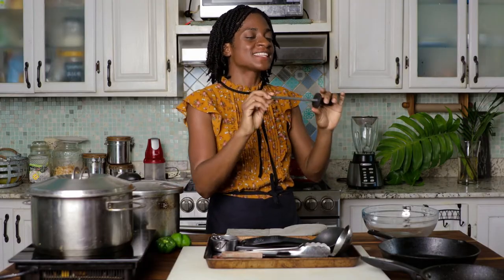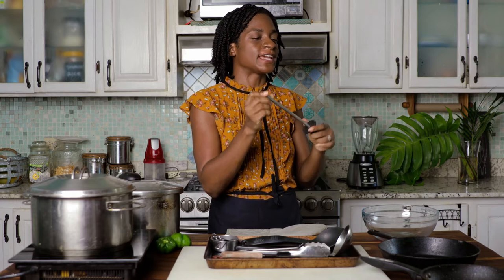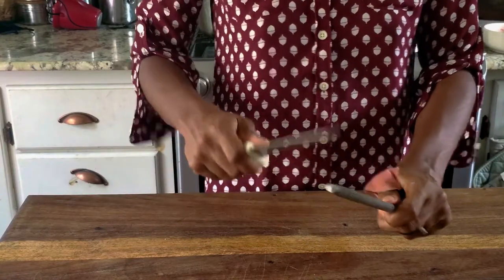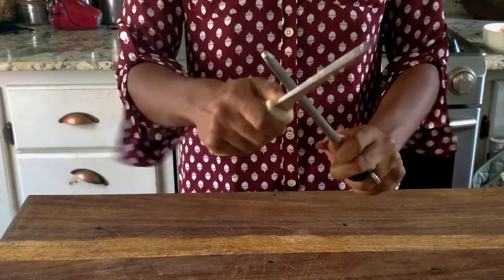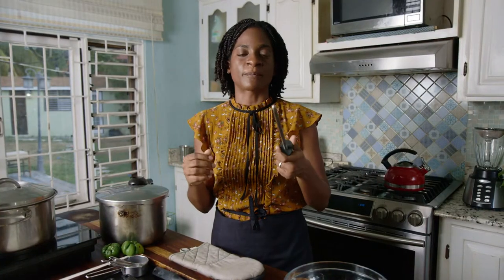I forgot my honing rod. This is great for just sharpening your knives quickly in between usage — when you're prepping chicken or any sort of meat, use your honing rod to keep your knives in top shape. But if you want to get your knives in perfect condition, I would definitely recommend getting a knife sharpener or sending your knives off to get them professionally sharpened.